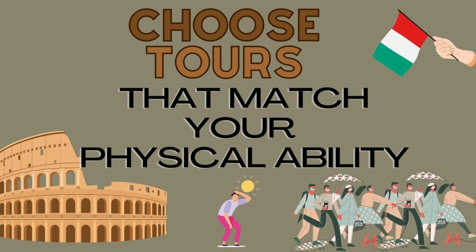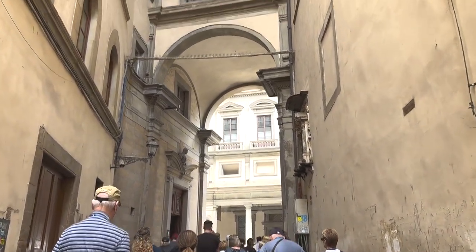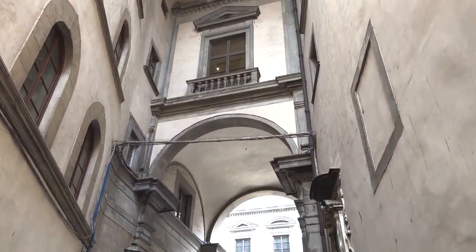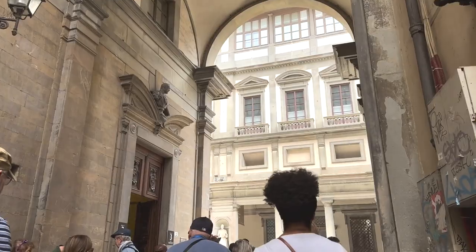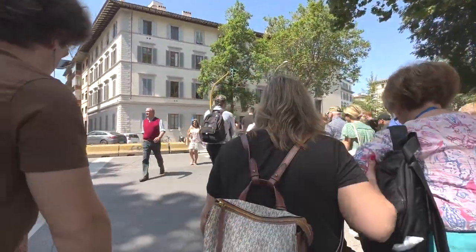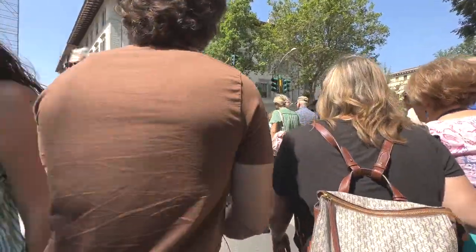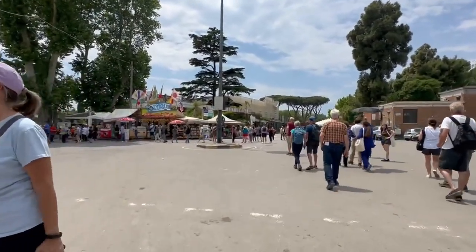Tip number one: choose tours that match your physical ability. Time for an honest conversation. When you book a tour, whether it's a half-day walking tour or an all-day tour on your feet, read your tour description carefully. At the end, they will describe the level of physical activity involved — it might be moderate, light, or strenuous. They'll tell you if you're going to be walking several miles or if there are uneven surfaces or stairs. Be honest with yourself. Assess your own physical ability. You want to enjoy the tour — you don't want to be struggling or miserable, or be the person who slows down the whole group.